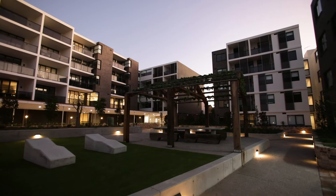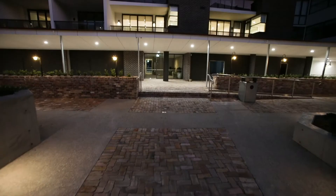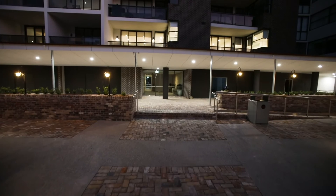Brought to you by respected Australian developer A-Land, Cornerstone delivers a perfect combination of style, value and convenience, creating a wonderful place to call home and an astute investment opportunity.